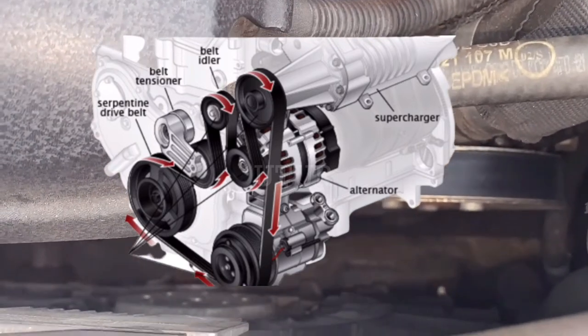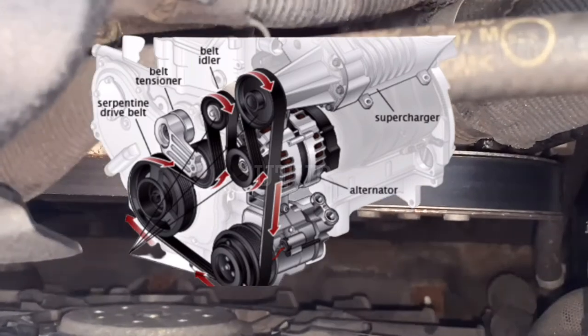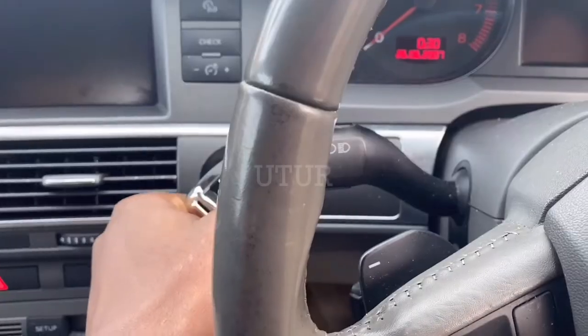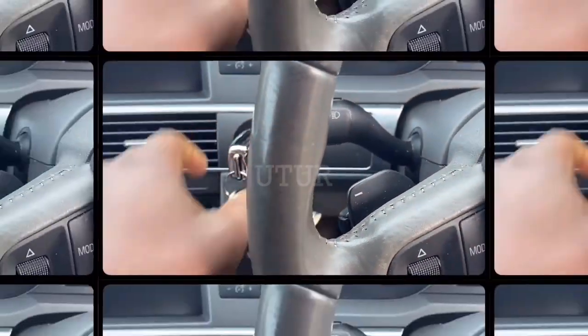And now that we're pretty much done with inspection, the probable causes, the root causes, the corrective actions, the troubleshooting and the swapping of the belts, let's listen to the sound coming from the new swapped belt.